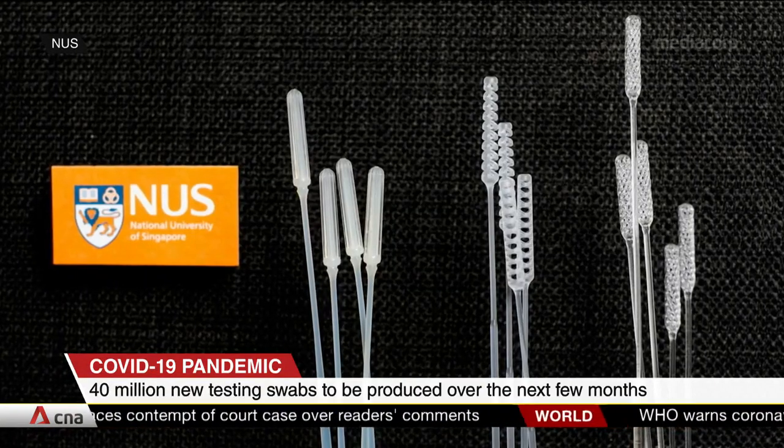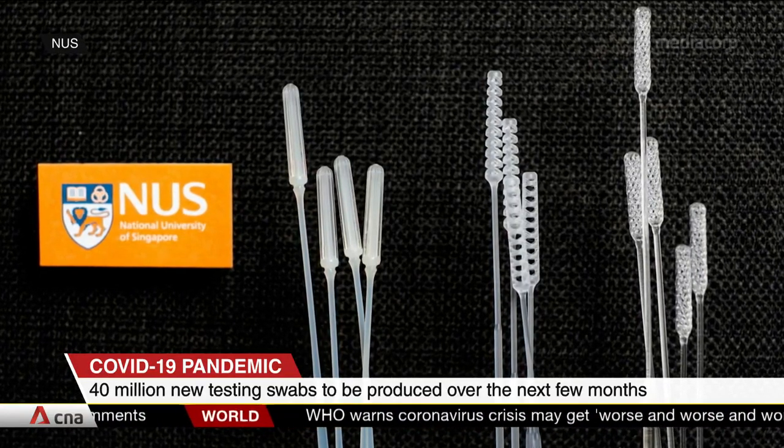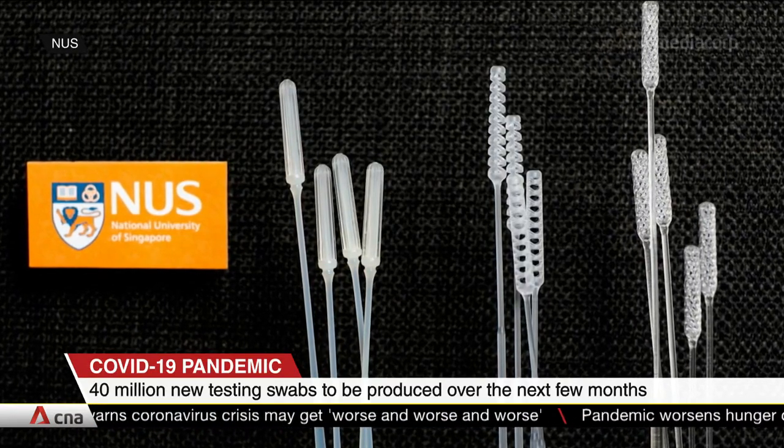Researchers from the National University of Singapore have developed new ways to produce COVID-19 testing swabs, with some 40 million set to be produced locally in the next few months. The first method uses 3D printing technologies and has been tested on people diagnosed with COVID-19, with results that were accurate and similar to existing commercial swabs.